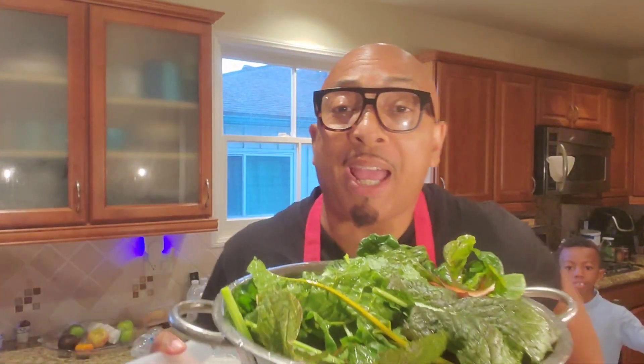Okay guys, so I've washed my greens, my Swiss chard and my mustards and everything, and now the next step is I'm going to chop them up and get them ready to stir fry. Everything is chopped up. Now we're going to go stir fry. I can't wait.